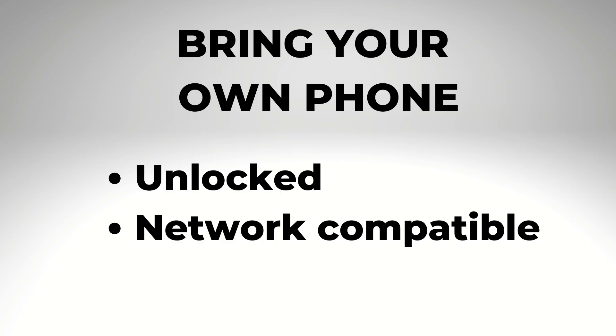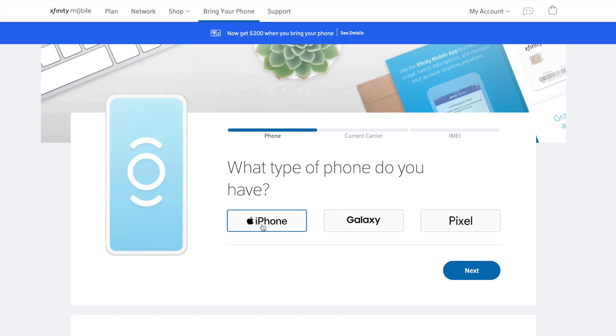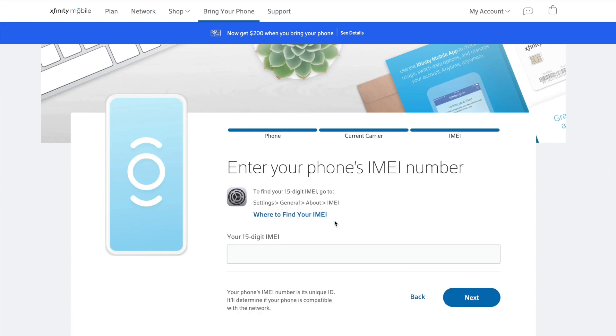Number six: your phone options may be limited. With all the low-cost carriers I've tested, I've been able to bring my existing phone to the service, and you should be able to as well, as long as your phone is unlocked and compatible. Most services have a compatibility-check tool online — I'm on Verizon-powered Xfinity Mobile's website, where you can enter your phone's information to confirm compatibility before you switch.